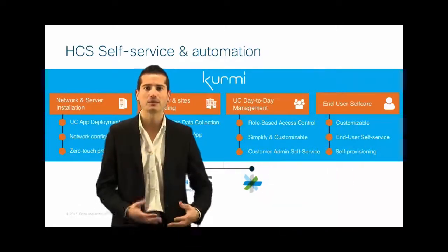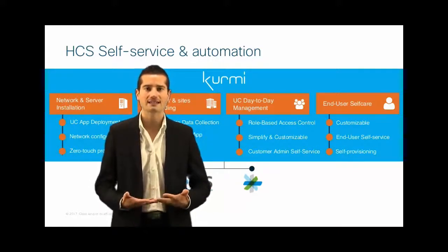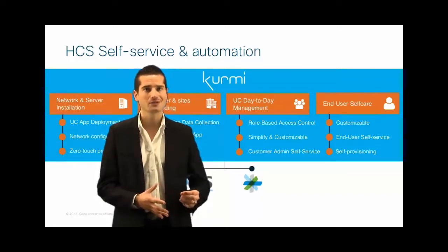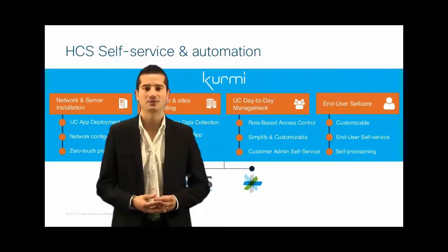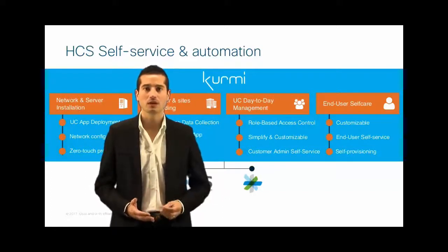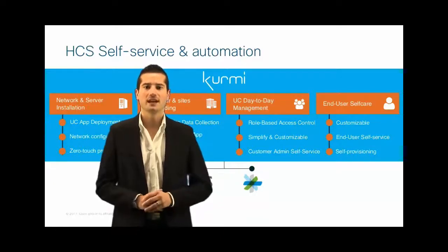After that, we will provide all the features for day-to-day management — role-based access control to provide your customer with admin self-service capabilities. And at the end of the day, you can also give access to your end-user self-care. All the applications are fully customizable to fit your requirements and to adapt all the features to your marketing offer.